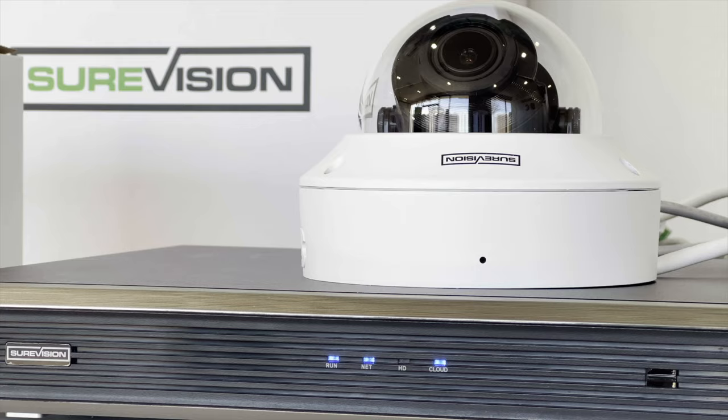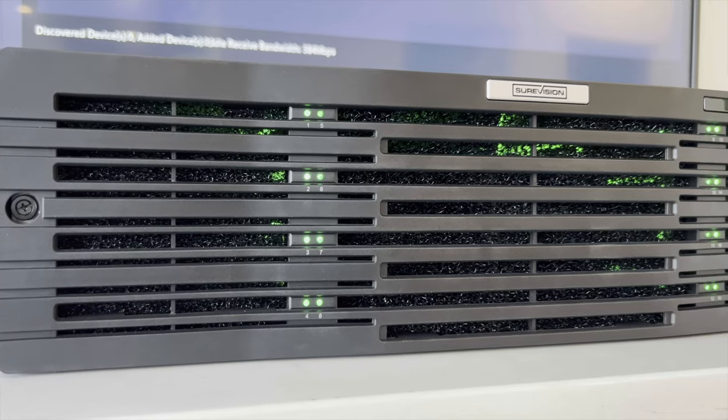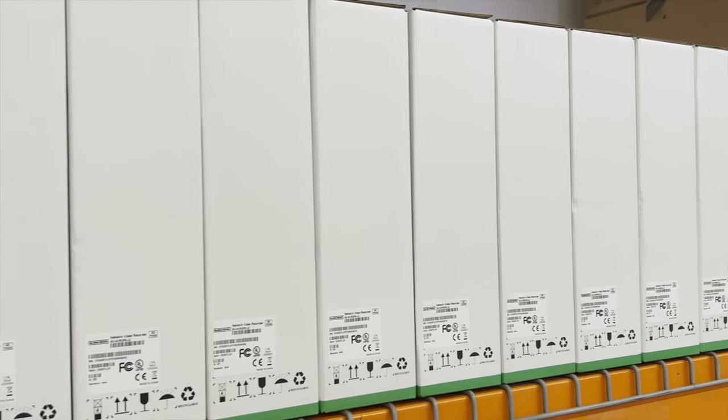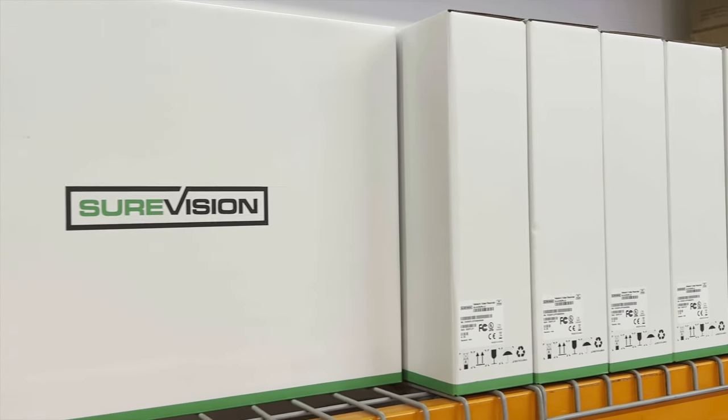We can also mix and match cameras, or put together a complete system for your application. Just give one of our sales reps a call, and we've got you covered. If you're searching for the best vandal dome camera for your next project, you don't want to miss out on this 4K motorized adjustable lens camera from SureVision.